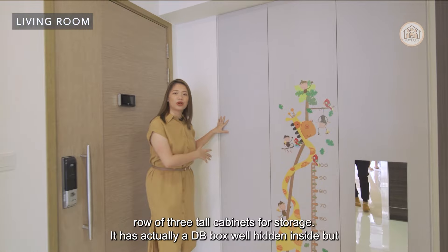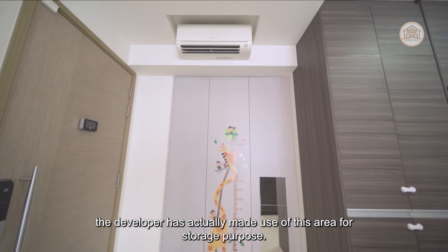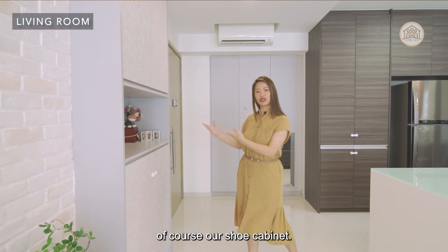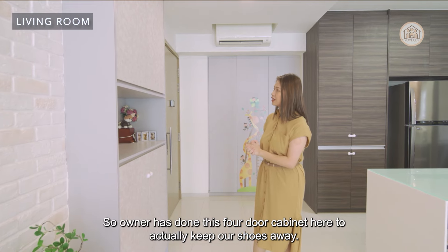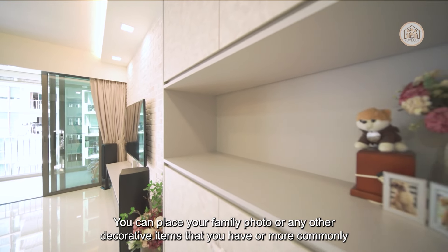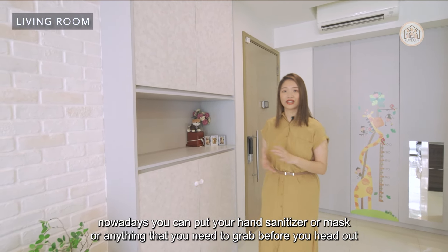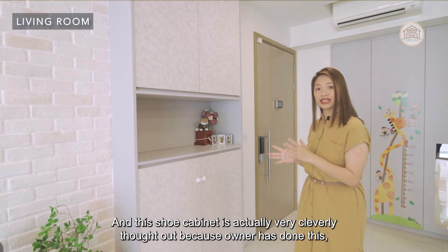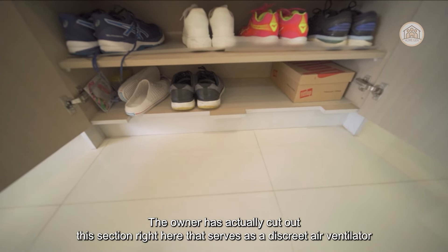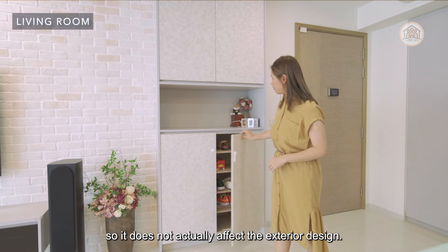Here on the left, we have a row of three tall cabinets for storage. It has a DB box well hidden inside, but the developer has made use of this area for storage purpose. On the right, there's cabinetry next to the entrance — our shoe cabinet. The owner has done out this four-door cabinet to keep shoes away. In the middle, there's an open section where you can place family photos, decorative items, or commonly nowadays, hand sanitizer and masks. The shoe cabinet is very cleverly thought out — the owner has cut out a section that serves as a discreet air ventilator to eliminate odour, without affecting the exterior design.